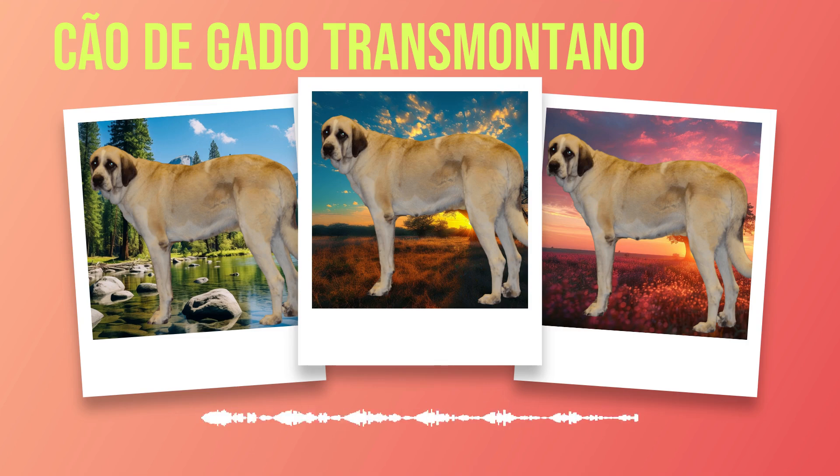Their loyal and protective nature makes them excellent companions for those who value a strong bond with their four-legged family member. However, their large size and energetic temperament require adequate space and daily exercise. Whether you choose to welcome a Chauda Gato Transmontano into your home through responsible breeding or adoption from a rescue organization, always prioritize the well-being of these remarkable dogs. Consider factors such as your available time for grooming and exercise, your ability to provide proper training and socialization, as well as your commitment to regular veterinary care. May this book serve as a valuable resource on your journey with these extraordinary canines.